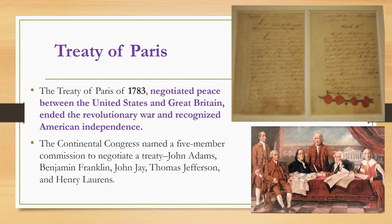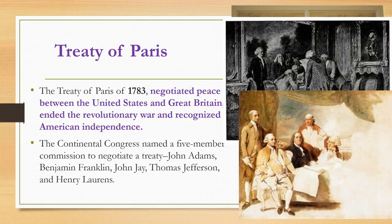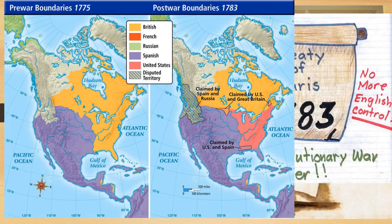The Continental Congress named a five-member commission to negotiate the peace treaty, including people you might recognize: John Adams, Benjamin Franklin, John Jay, Thomas Jefferson, and Henry Lawrence. So the Revolutionary War is over. Now the map looks like this — the gold represents British territory, the purple represents French control. Notice the difference between the pre-war boundaries and the post-war map, and see the pink representing the United States now finally on the map.